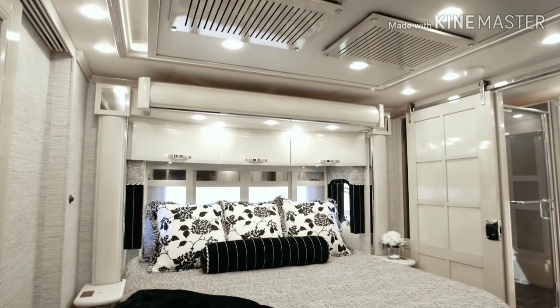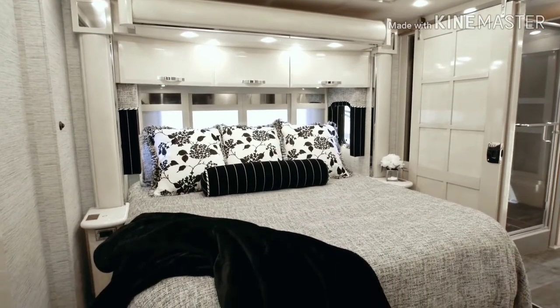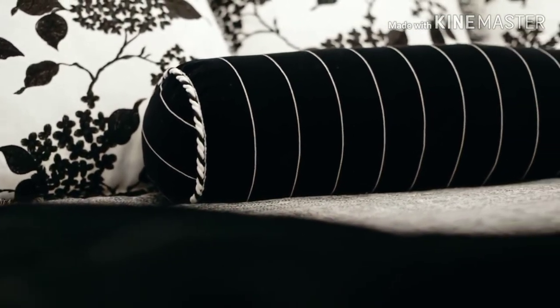Continuing into the midship master bedroom, we find a king bed that resembles the ultimate throne, with a Sleep Number adjustable mattress, goose-down comforter, soft throw blanket, and comfortable body pillow all a part of the package.